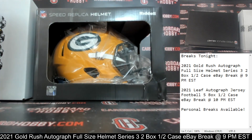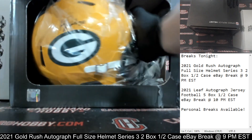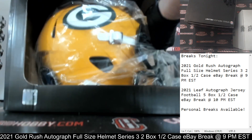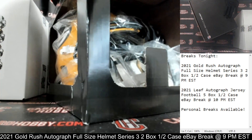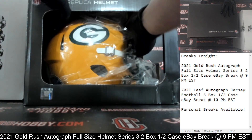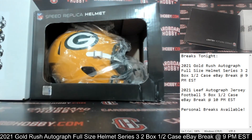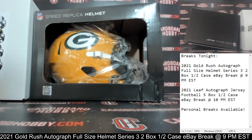On the board first, the Packers. Beautiful-looking helmet there. And there is your auto right there. That is Mr. A.J. Dillon. A.J. Dillon autograph full-size helmet, Packers. Very nice. Beautiful helmet. Packers on the board first. Packers owned by J. Loudon 1. Congrats. Beautiful. A.J. Dillon autograph full-size helmet, Packers.